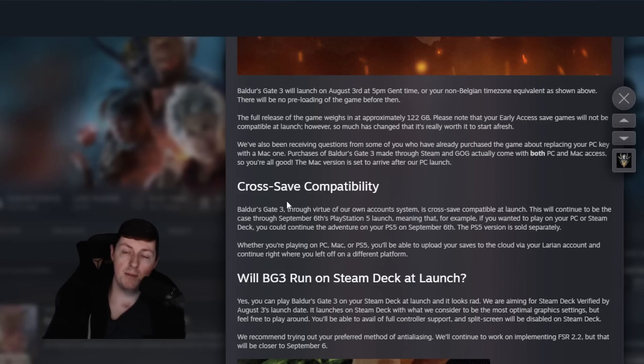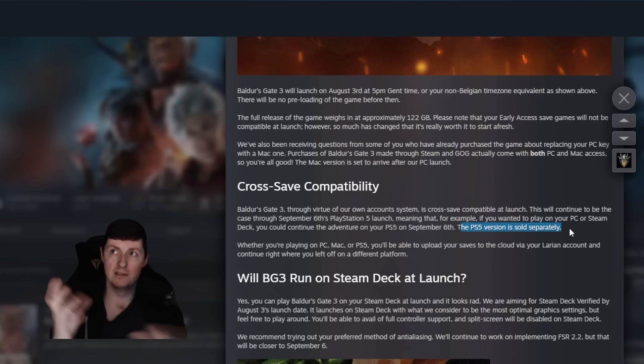They've also mentioned for Mac users that if you've purchased the game through Steam or GOG, it comes with both PC and Mac access — you don't have to worry about purchasing two keys. They've also talked about cross-save compatibility, which is available on launch and will continue through to the PlayStation 5 launch. I do have a PS5 — I was considering buying on both, but instead I'll just play on PC and couch co-op with friends when the opportunity arises. Something to be mindful of though: it's sold separately, so if you want both versions, you'll have to buy them individually.